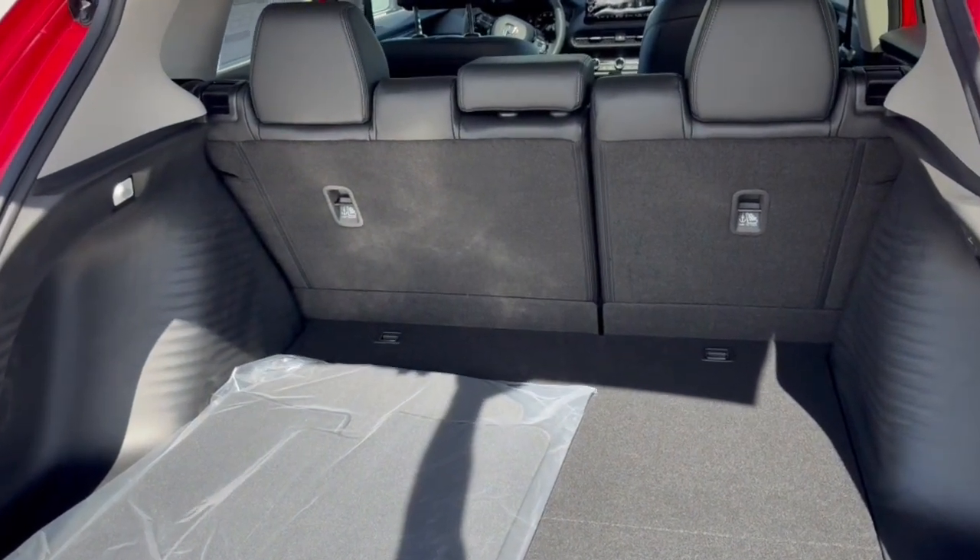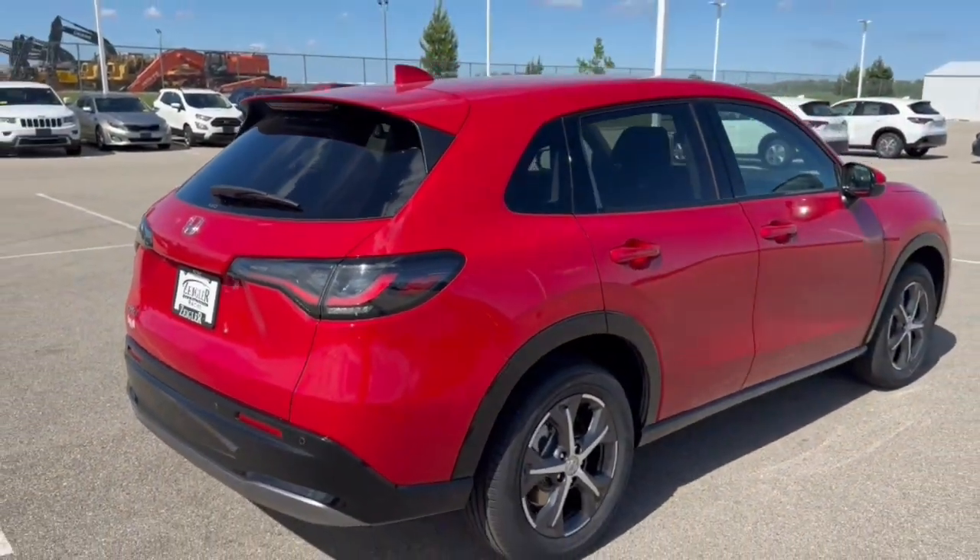Good amount of space in the trunk, especially if you lay down the seats. And it's all-wheel drive, so great even in the winter months.